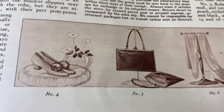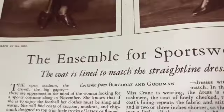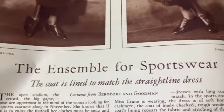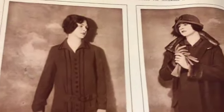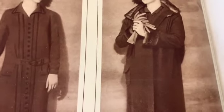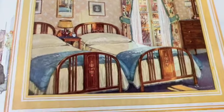Whoa, look at those shoes, look at those shoes - the stockings. 'The ensemble for sportswear - the coat is lined to match the straight line dress.' Wow, really classic - look at the gloves. Beautiful, still in style I think.